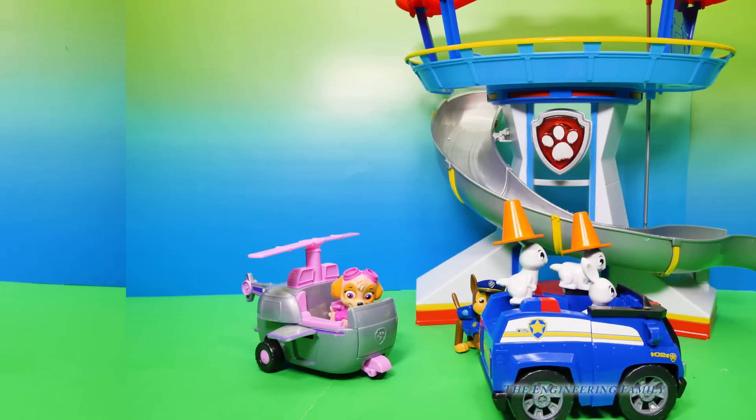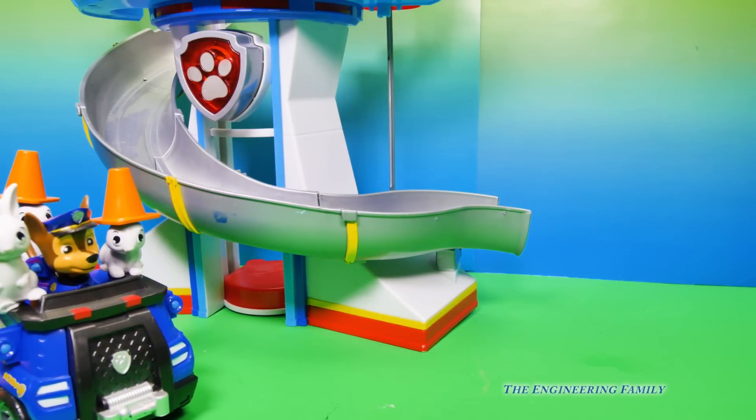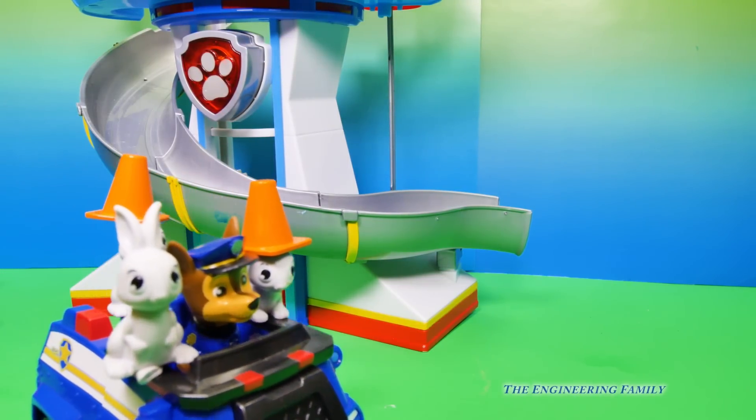Chase and Skye better catch those bunnies. Look, Chase is back in his police cruiser. But the bunnies are there too.